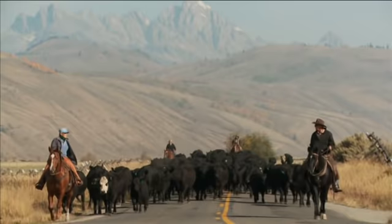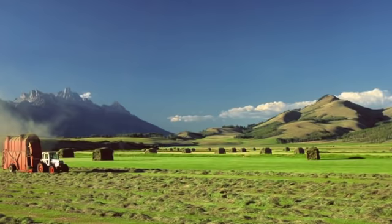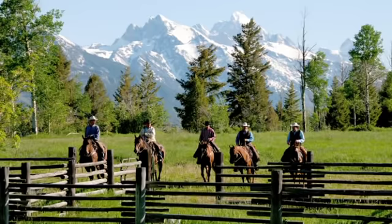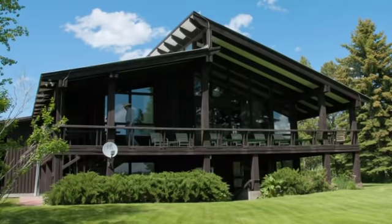Operated as a working ranch for many years, the ranch runs 350 to 400 cows and produces 2,000 tons of premium grass hay on approximately 890 irrigated acres. Several desirable building sites served by underground utilities offer a new owner prime locations to build their own ranch history.